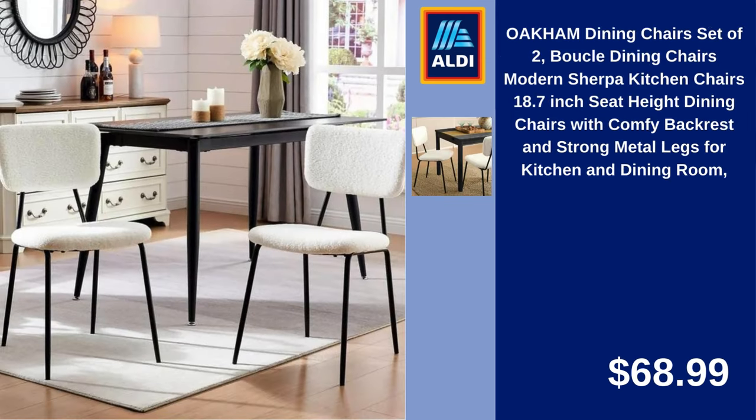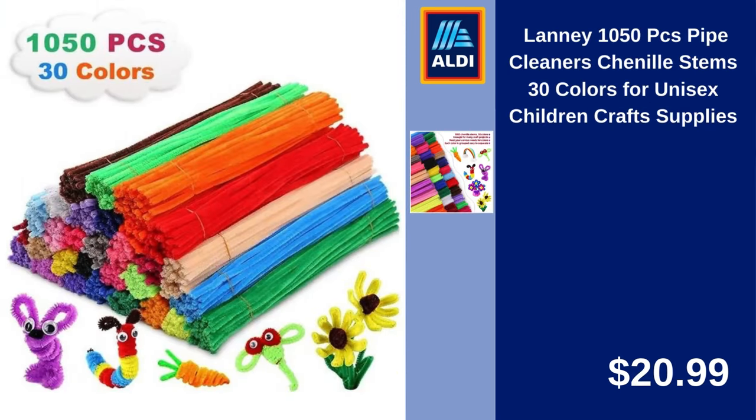Oakum Dining Chairs, Set of Two, Bukle Dining Chairs, Modern Sherpa Kitchen Chairs, 18.7-Inch Seat Height, Dining Chairs with Comfy Backrest and Strong Metal Legs for Kitchen and Dining Room. $68.99. Lani 1050-Piece Pipe Cleaners, Chenille Stems, 30 Colors for Unisex Children, Craft Supplies. $20.99.